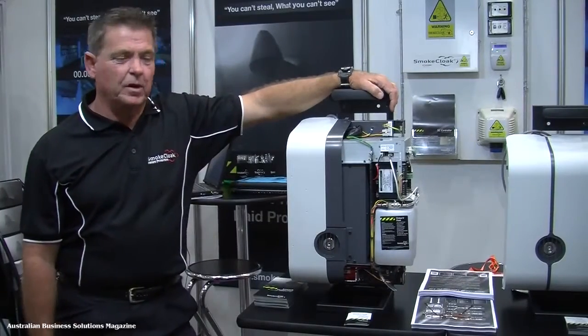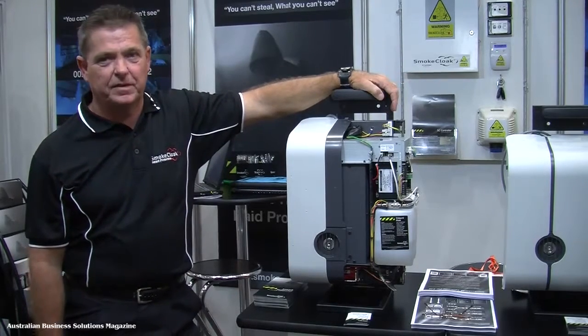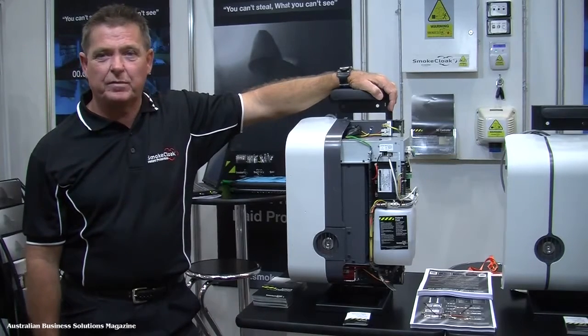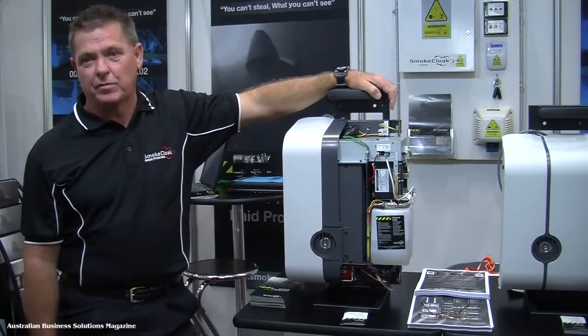The system protects your products by filling the area with a dry vapour — a safe and harmless dry vapour that simulates smoke. What it does is force the intruder from the premises empty handed. They simply can't see any product, so they can't remove it.